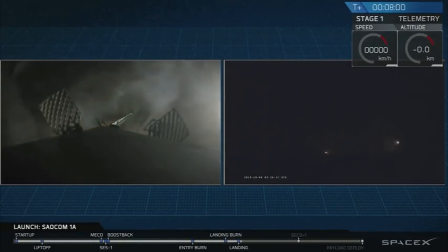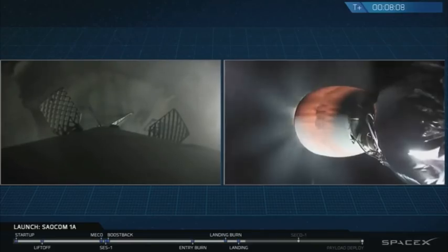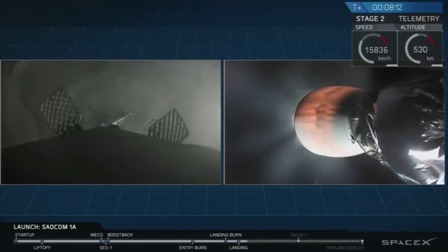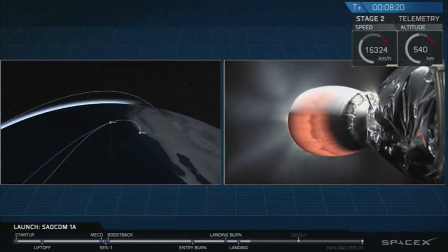It appears that the Falcon 9 first stage has just stuck the landing at LZ-4 at Vandenberg Air Force Base. This is great news for everyone here at SpaceX. This is the first time we've ever landed a rocket first stage back at Vandenberg Air Force Base — great news for everyone here. We're all extremely excited. Most of our team is at the launch site right now, and they must be out of their minds. That is awesome, thank you.